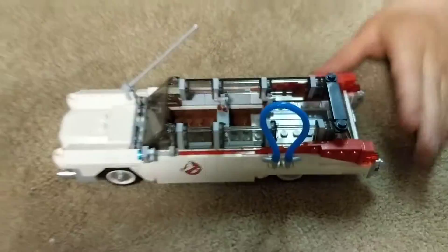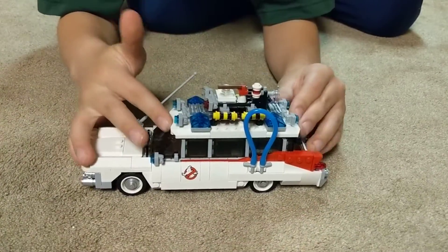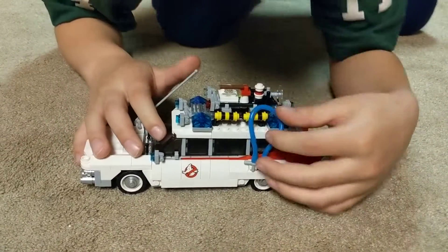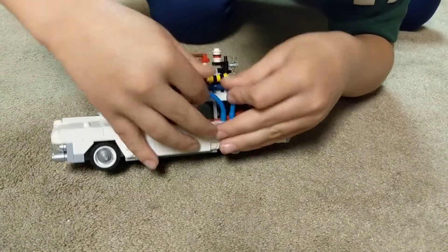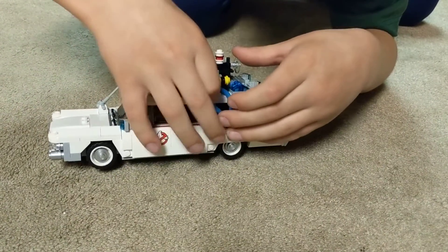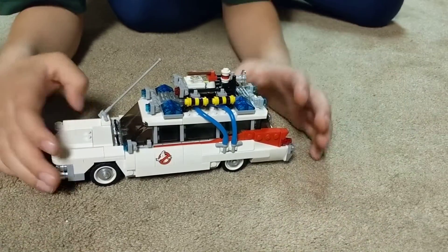Can you fit all four guys inside? Only three. And it's a very hard way to get the roof back in. Which license plate did they put on there? The one from the first movie — not the Statue of Liberty one.